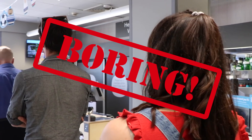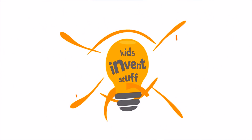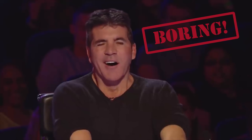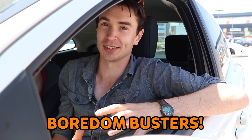Boring! We hate waiting, and you do too. So it's time for us to set our next invention challenge. And for this month's challenge, we're asking kids to send us their ideas for boredom busters.